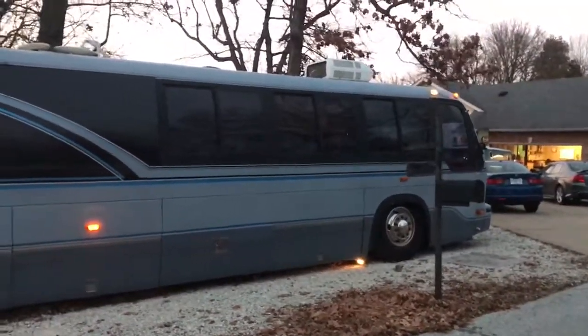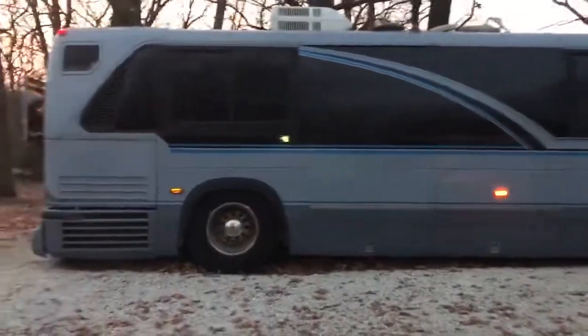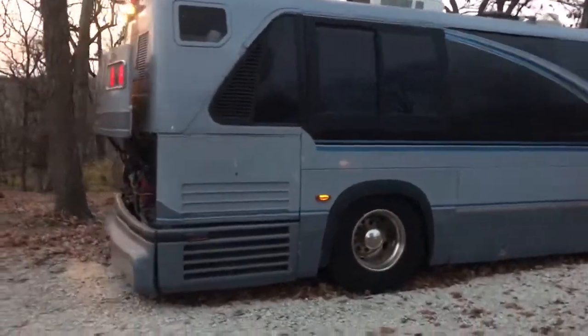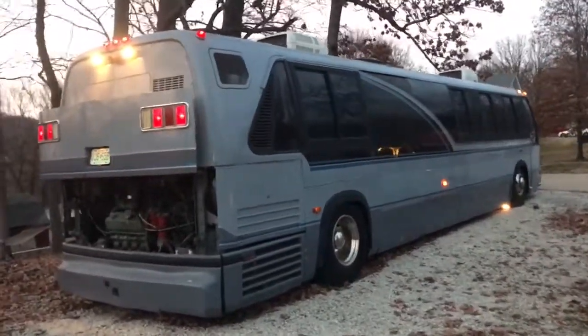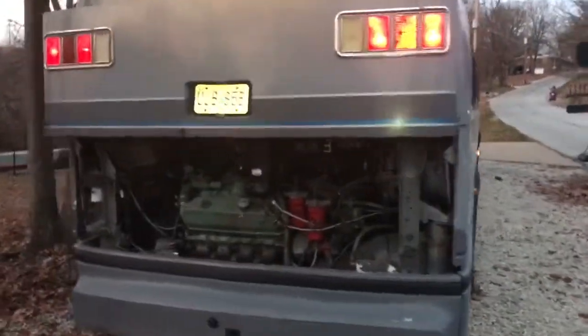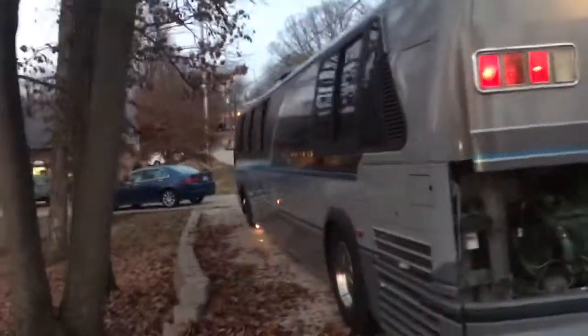Big Jimmy's — that's what we call them. It's a 40 foot by 112 RTS. It's a former Philadelphia city bus, and we took the time to make it into an awesome tour bus.